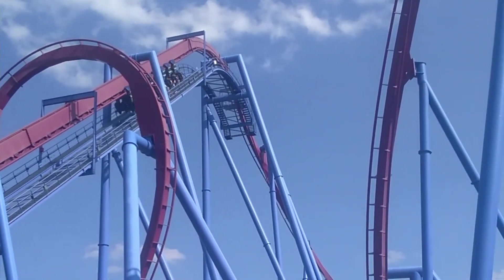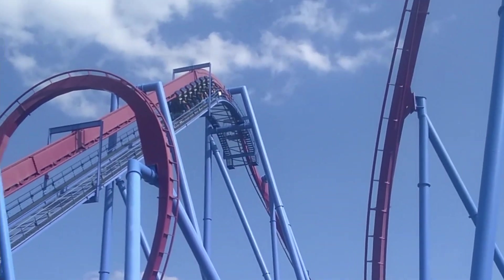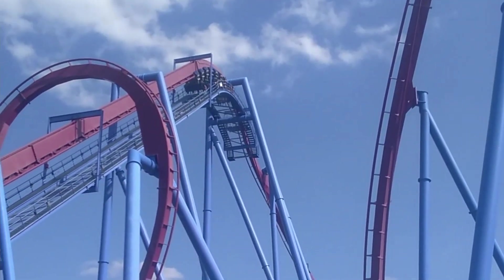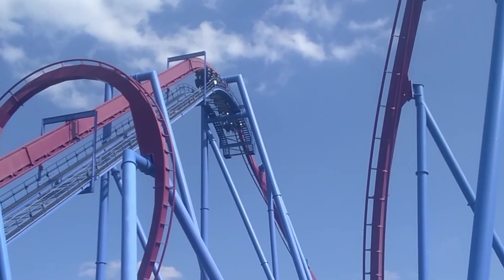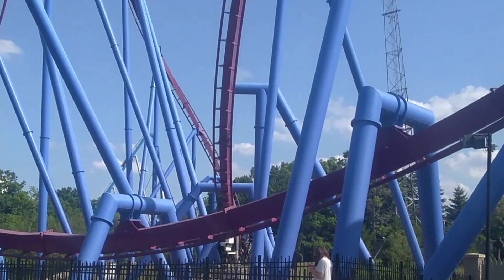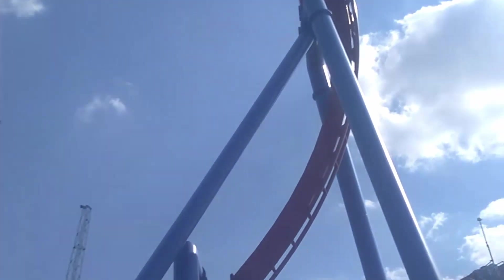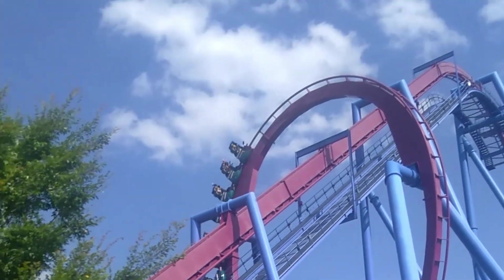Hello guys, welcome back to Moose Coasters. My name is Anderson. Today we're going to be taking a look at Six Flags St. Louis, a park that I'm going to be getting out to this year in 2022. I'm talking about how it may not be such a bad park as many people make it out to be. I'm going to prove that today. Remember to subscribe, like this video, do all that stuff. Anyway, let's get to it.